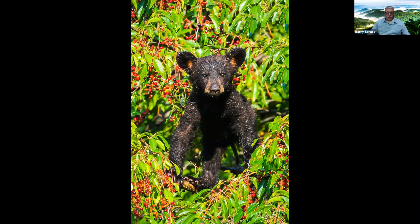People do ask if it was rain and it wasn't — you can see the sun's out. That's just the early morning dew on the tree; as he's going through the limbs he's getting saturated.